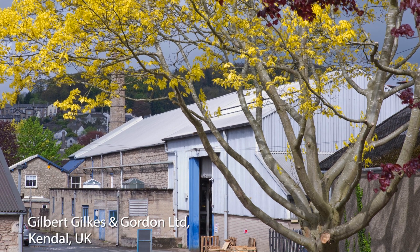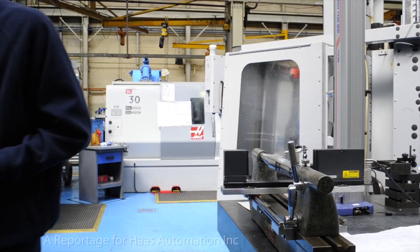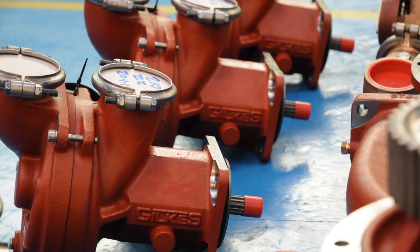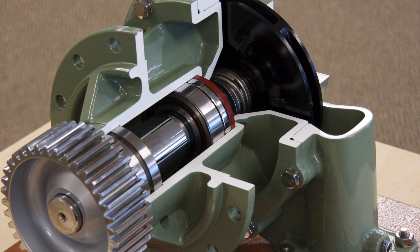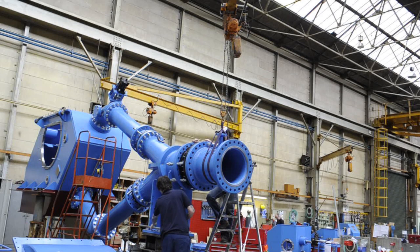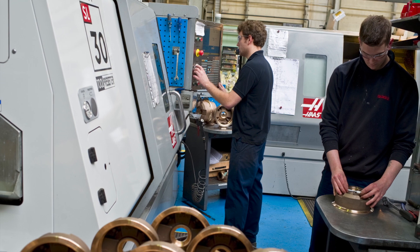Gilks Limited is based in Kendal, Cumbria in the UK's Lake District. Since 1853, this family-owned business has made pumps and hydropower turbines for customers all over the world. Its factory floor is divided into two halves: one half where the turbines are assembled, the other where its Haas CNC machine tools make parts for 15,000 industrial and engine pumps a year.